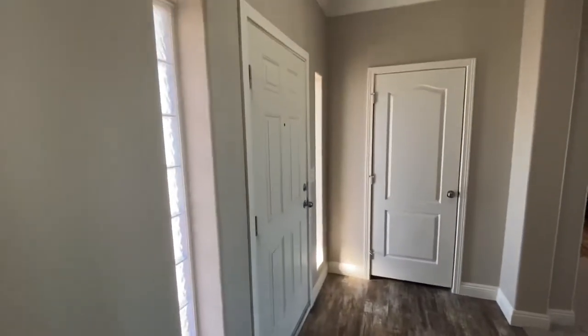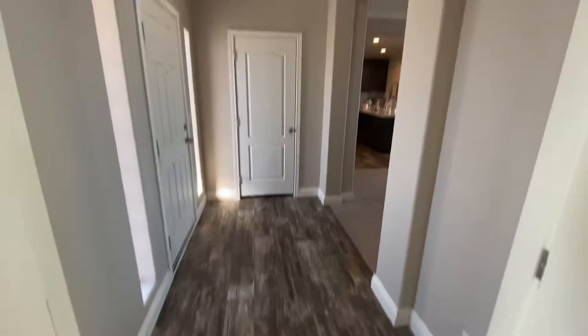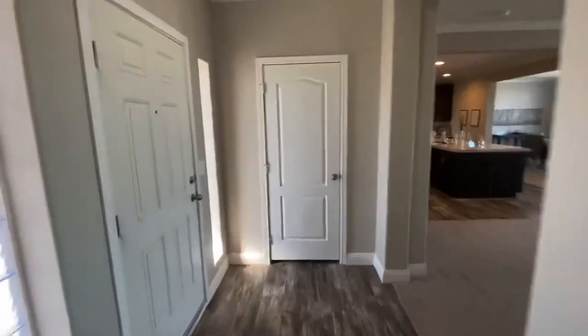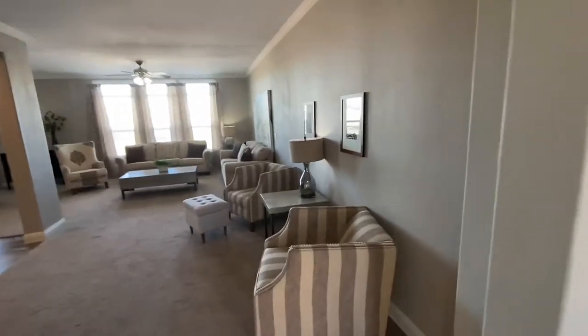This is the front entrance. You have a pretty large size foyer area here. As you can see, you do have sidelight window blocks on both sides of your doors. Nice look to it. You've got a coat closet right here — a nice little area for you to put all your jackets and whatnot.